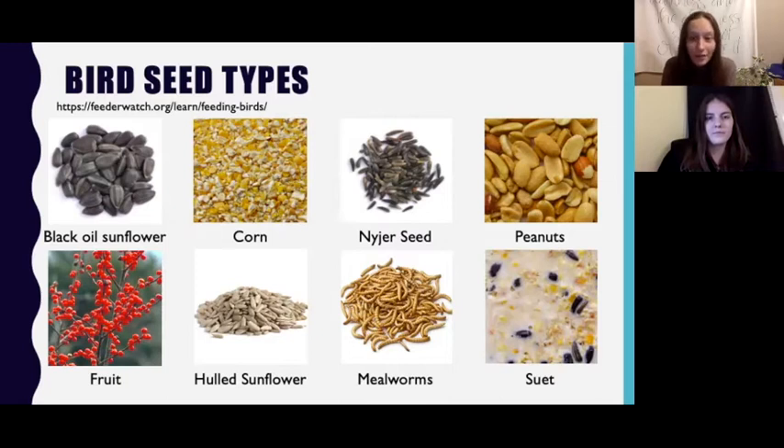Hulled sunflower seeds are the same as black oil sunflower but with the shell already removed. Mealworms are the larvae of a darkling beetle and are a really high-protein treat, so they probably won't last too long at your feeders. And finally we have suet seeds, which are what's found in suet cages. These attract insect-eating birds because they're made of beef kidney fat as well as other seeds and berries, so they are high in protein and good for your aerial insectivores.